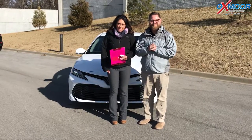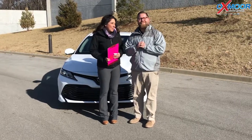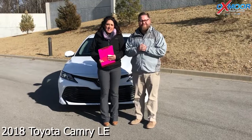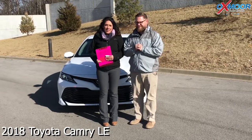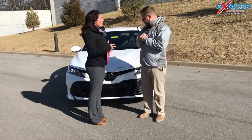Hi everyone, this is Gabrielle with Oxmoor Honda Group. We're here at Oxmoor Toyota today and we have Chuck Schumann here with us. Hi guys. Chuck's going to be going over a few things on the 2018 Toyota Camry LE.